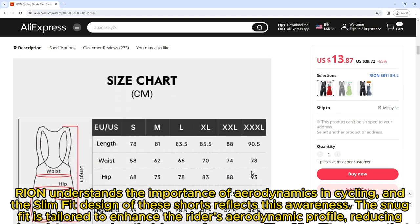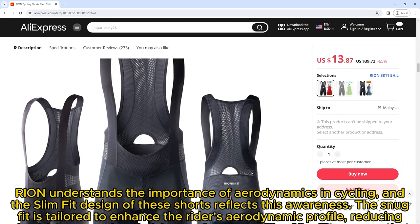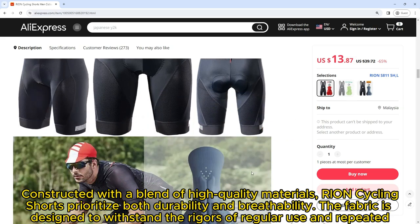Ryan understands the importance of aerodynamics in cycling, and the slim fit design of these shorts reflects this awareness. The snug fit is tailored to enhance the rider's aerodynamic profile, reducing air resistance and optimizing performance, with fabric that sits close to the body.